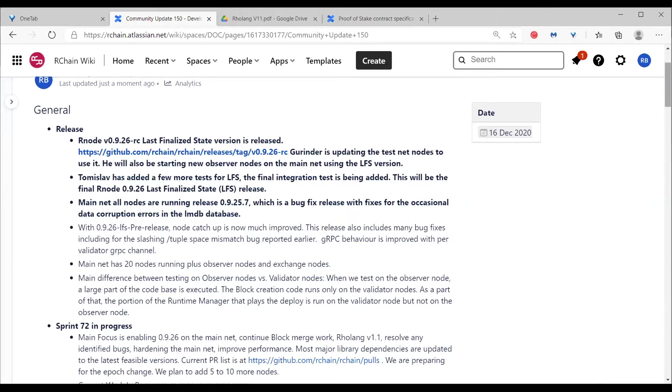We're also getting ready for the upcoming epoch change around the 21st of December. Right now we have 20 nodes; the plan is to have 30 nodes for the next epoch. We'll do that by adding new nodes as LFS nodes and then converting everything to LFS as we go along.